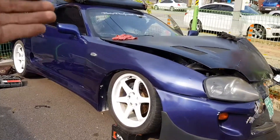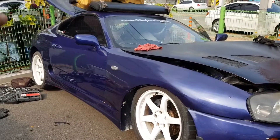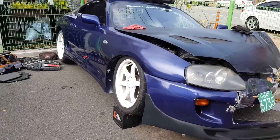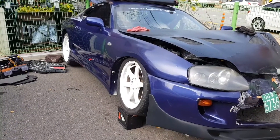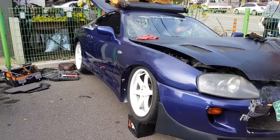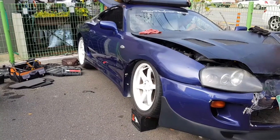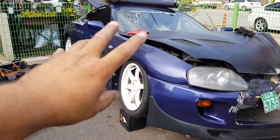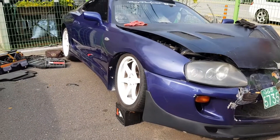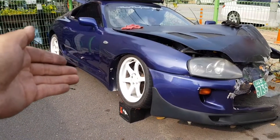We're sitting here with Andrew and his Supra — the guy absolutely loves Supras. Unfortunately, this Supra had an accident, so we're here dismantling it and taking the parts we need. In South Korea, things are a bit harder to get. Even though we're right next to Japan, there are still import and shipping issues. This was a '94 Supra, originally automatic, and he did a manual conversion to a five-speed.